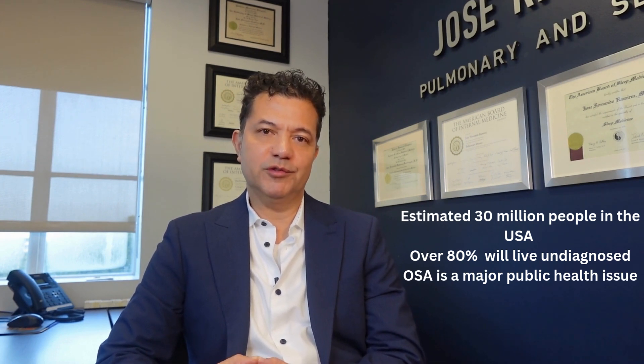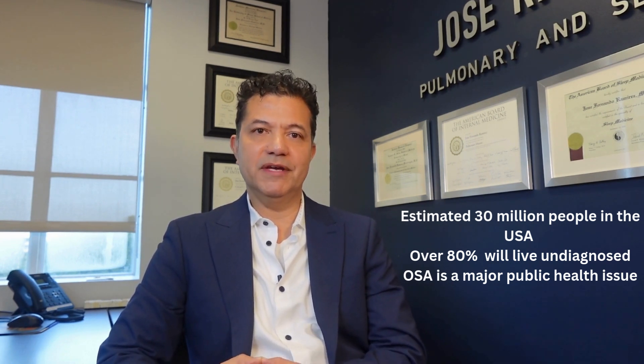Obstructive sleep apnea remains the most underdiagnosed and overlooked condition that contributes to heart disease, as I mentioned in a recent video.